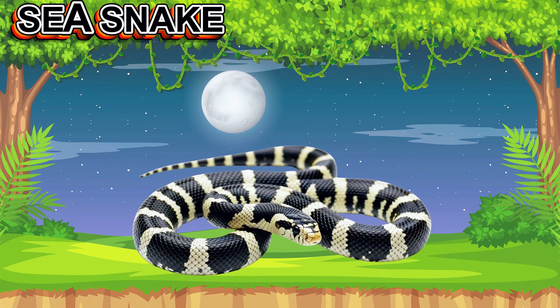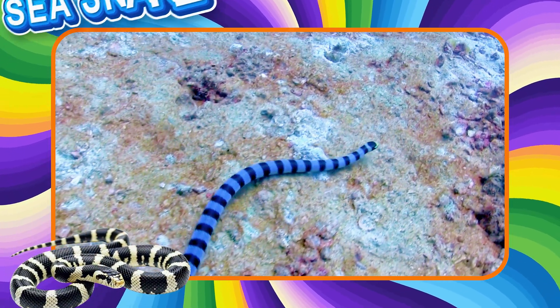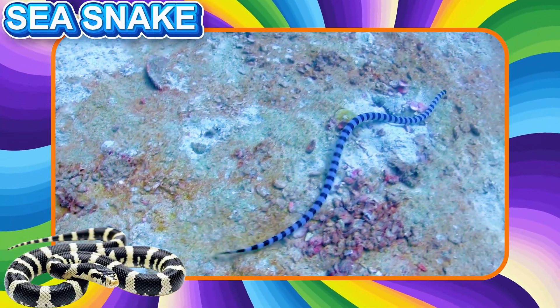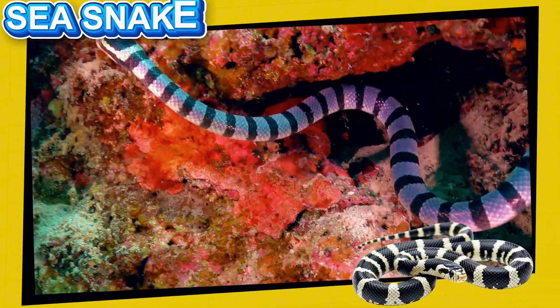This is a Sea Snake. This snake lives in the ocean and swims very well. It has a flat tail like a paddle. Sea Snakes breathe air but spend most of their time underwater.